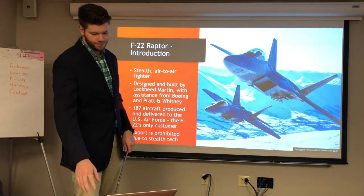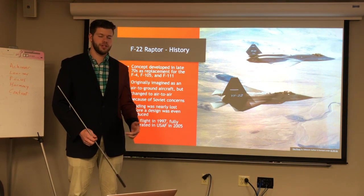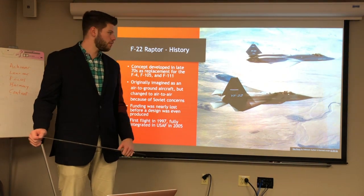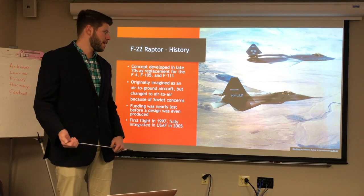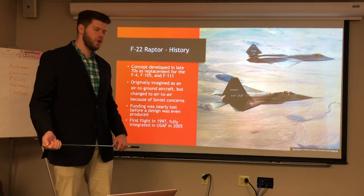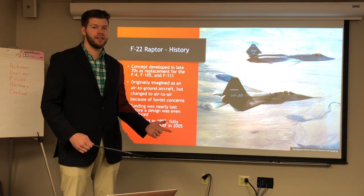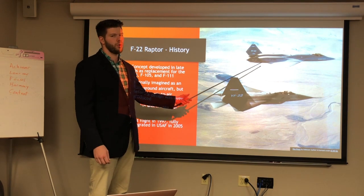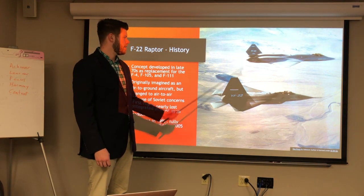The F-22 was developed in the 1970s — that's when the idea first originated — and it didn't make its first flight until 1997. Originally it was imagined as an air-to-ground combat aircraft, but eventually they moved to air-to-air combat because of concern over the Soviet Union and their aircraft. Funding for the F-22 almost went away; in fact they cancelled funding before a design was even made, but eventually it was restored. Shown here is the YF-23, Northrop's competition, alongside the F-22 prototype — the F-22 won the contract.